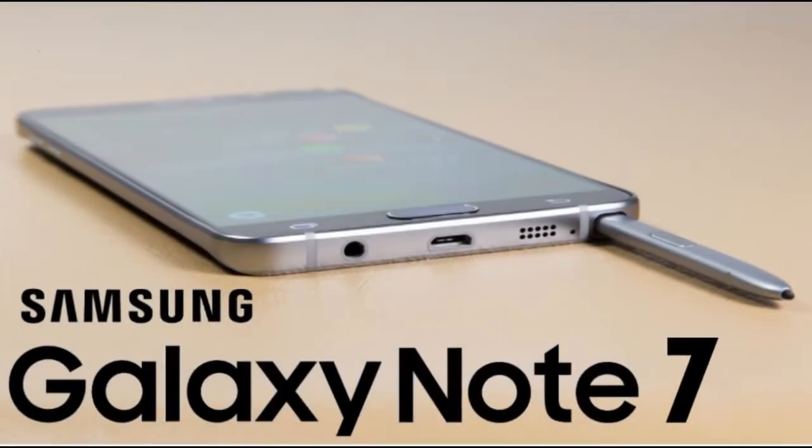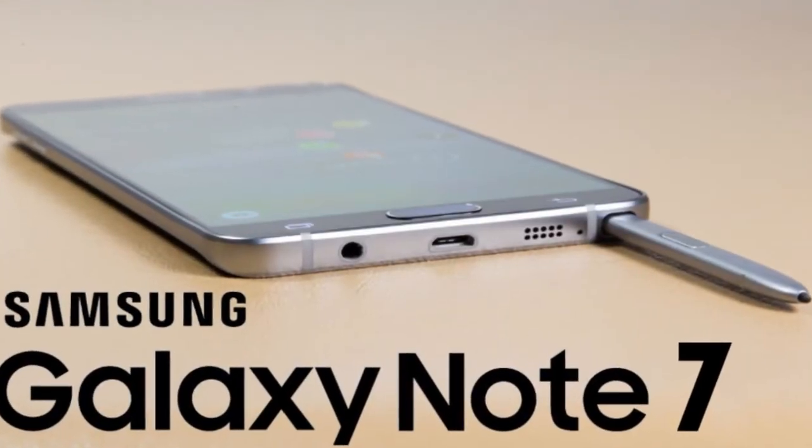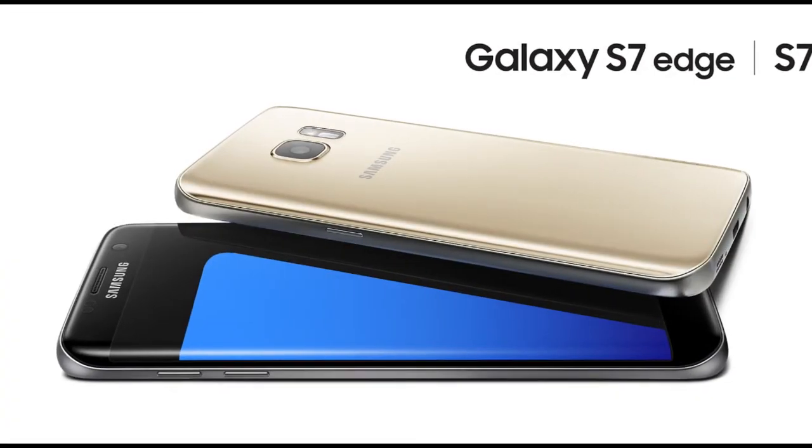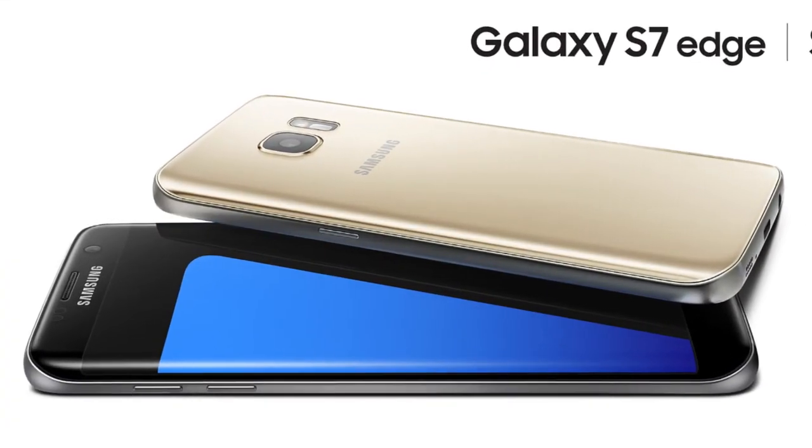In conclusion, the Samsung Galaxy Note 7 doesn't greatly improve the battery life of its predecessor, especially if you want the always-on screen, which drops endurance to around 60 hours. If you want the best battery life a Galaxy flagship can offer, the Galaxy S7 Edge is currently the best pick.